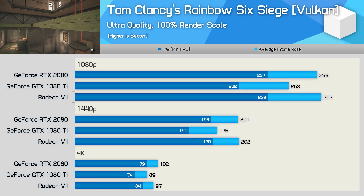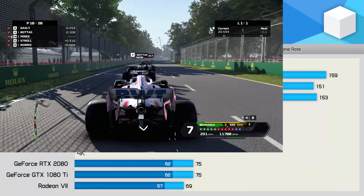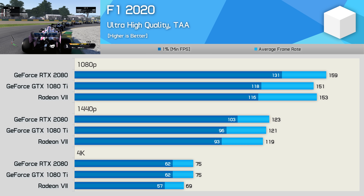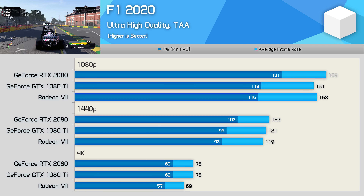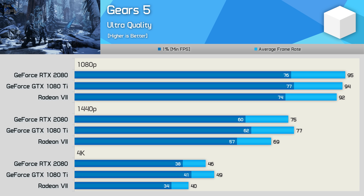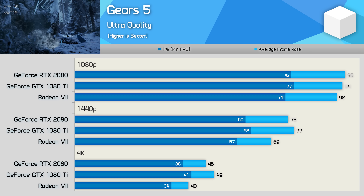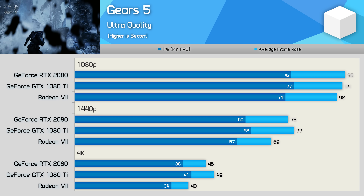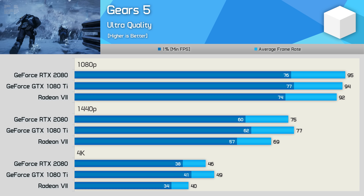The performance margins in F1 2020 were also quite small, though the RTX 2080 does still enjoy a small performance advantage while the Radeon 7 and GTX 1080 Ti mix it up at 4K and 1440p. In Gears 5, we're looking at pretty mediocre performance from the Radeon 7, as the RTX 2080 delivered 9% more frames at 1440p and 15% more at 4K, while both were actually slower than the Pascal-based GTX 1080 Ti — a very disappointing result for what's technically the newest GPU.